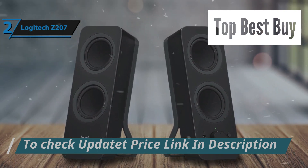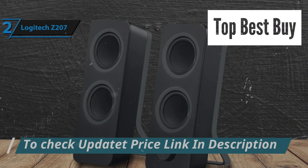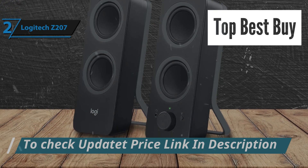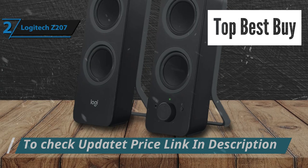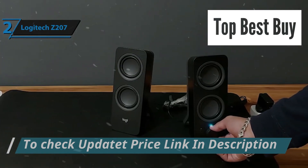Four balanced transducers work in concert to distribute sound evenly across bass, mid-range, and treble frequencies. The EasySwitch feature allows users to pair up to two Bluetooth devices simultaneously, enabling quick and easy switching between them for a versatile listening experience.